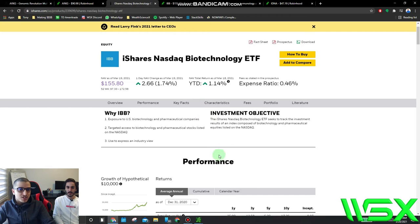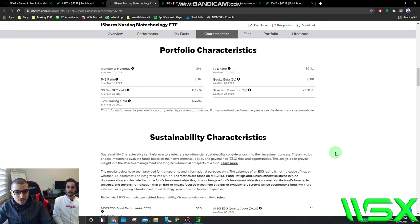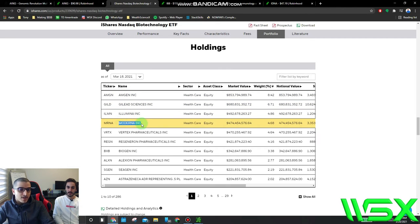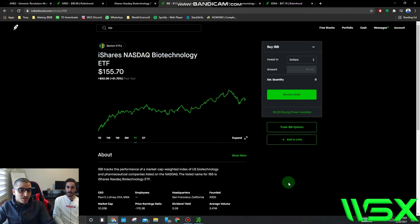Next up I want to go over IBB, which is an iShares ETF. This is basically an ETF that tracks a lot of the biotech and pharmaceutical companies in the NASDAQ. Going over some of the companies in it — with the highest weight it's Amgen, Gilead Sciences, Illumina, and Moderna. I really like Moderna — I think it's a great company. These are the types of companies involved in IBB. Looking at the one-year chart, it's up 50% over the last year, which is pretty impressive.